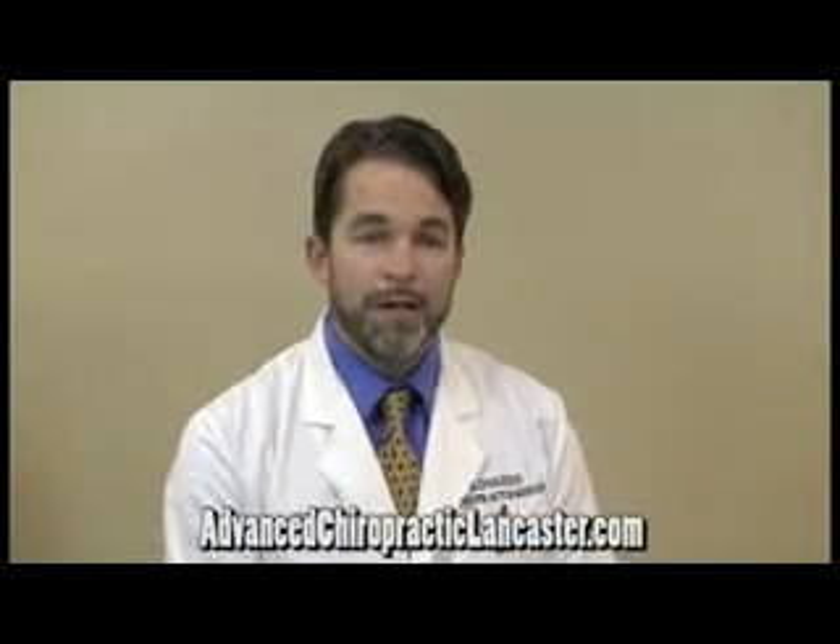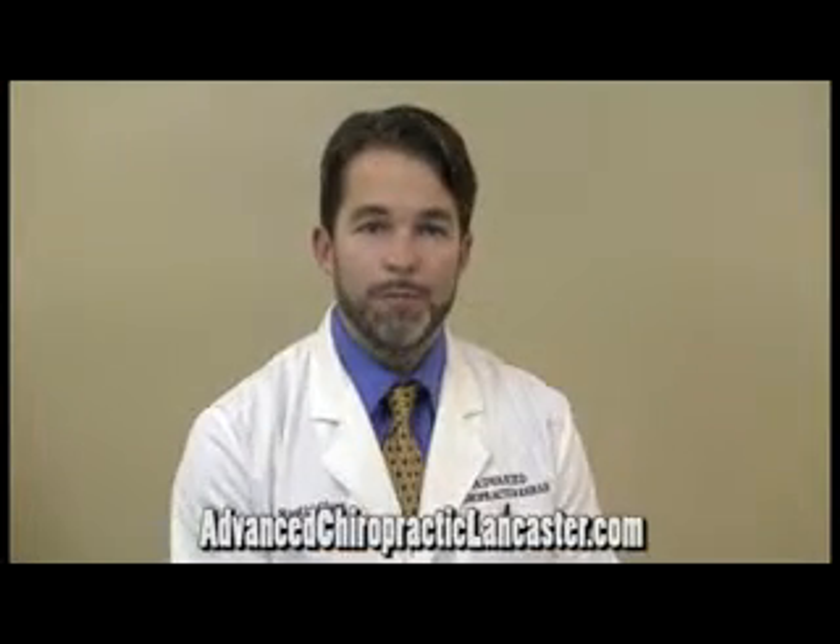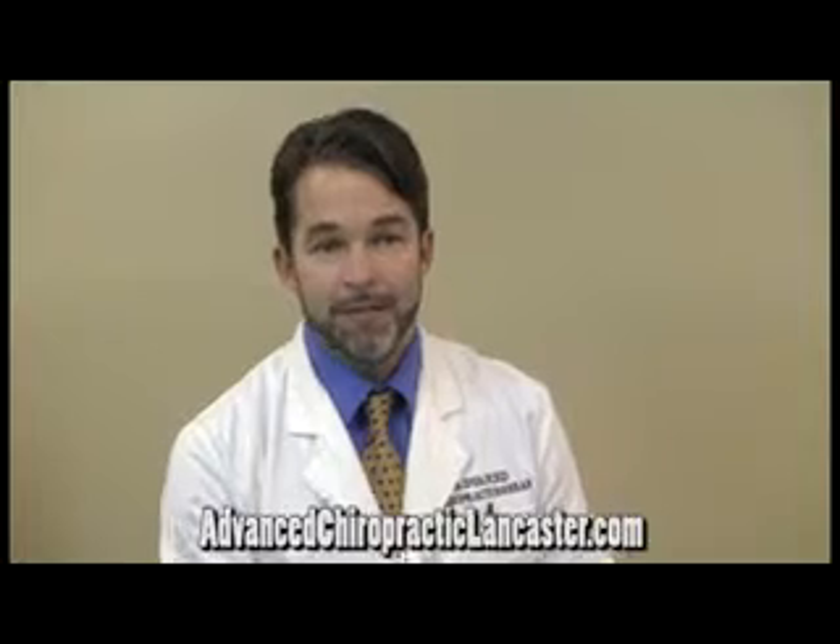One that's very helpful is called electric muscle stimulation, which uses therapeutic electric current to help do a number of things. It helps reduce muscle spasm, it helps reduce the inflammatory process, it helps improve circulation into the tissues, which can be helpful in accelerating healing. It also helps control the pain signal itself, and it can be a very relaxing therapy.